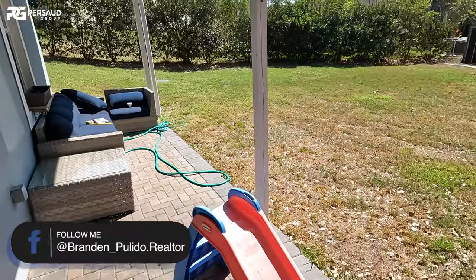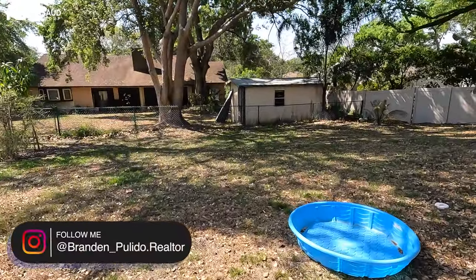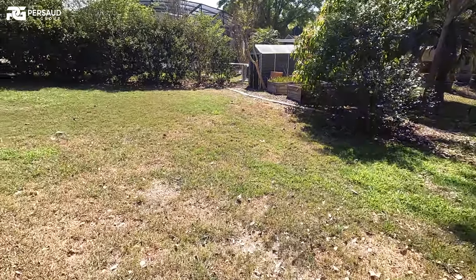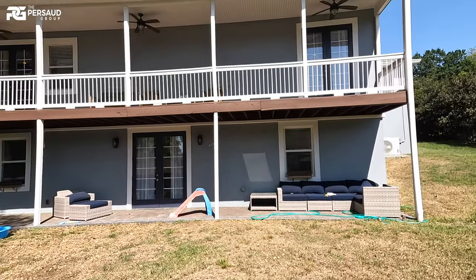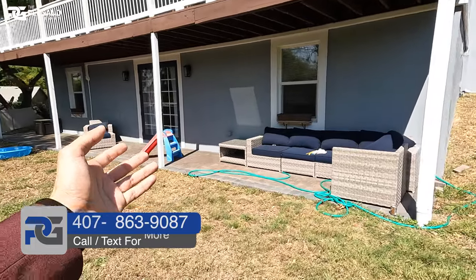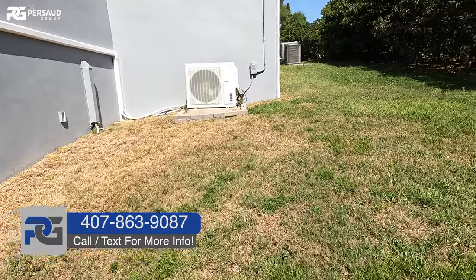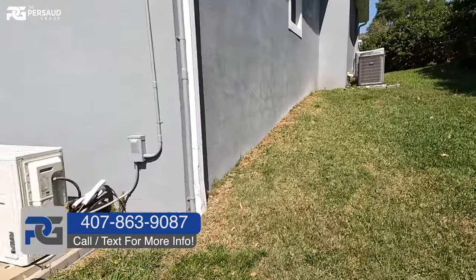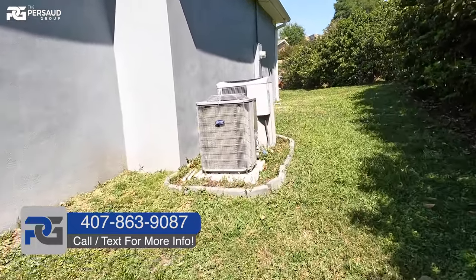All right, we made it outside. Remember, this is 0.34 of an acre — a little under half an acre. This is a Clermont community very close to Highway 27. Look at this — the home just looks big, it looks like a home from up north. This would be your private entrance if you rented out the basement. I'll wrap around and bring you guys to the front for the outro.